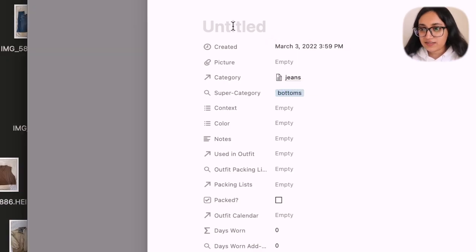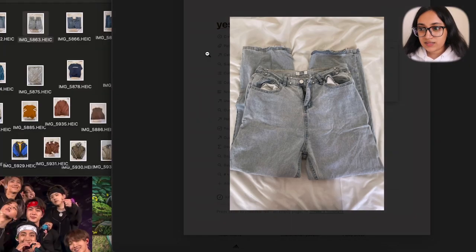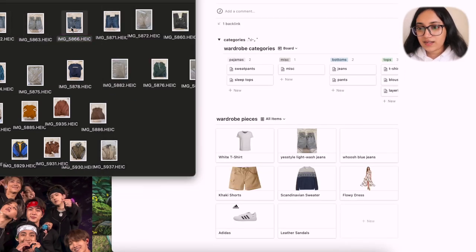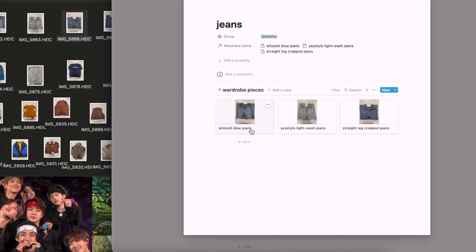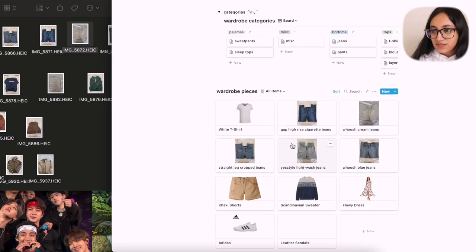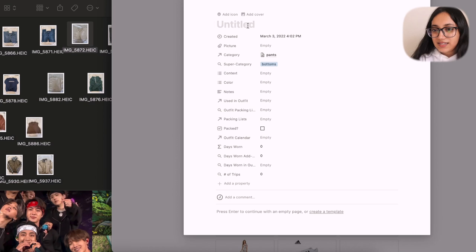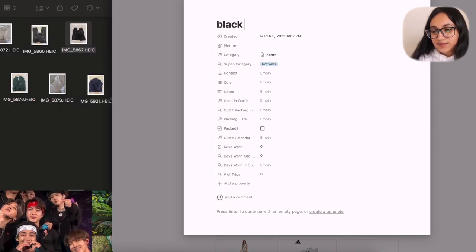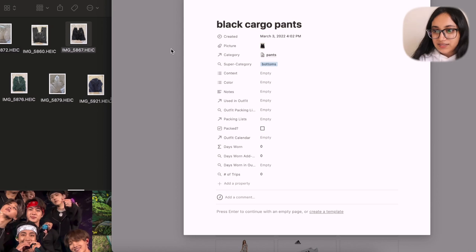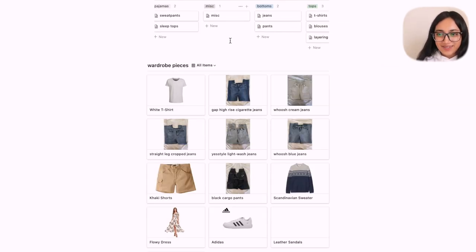I'm going to do the next pair of bottoms — a pair of YesStyle light wash jeans. The picture loaded and then I just go through and add in all of the bottoms. Those are all of the jeans I have. For pants, I wanted to put things that weren't exactly normal jeans, so I have a pair of black cargo pants — I make a separate entry for those, put in the picture, and now here are all my pants. Now I'm going to move on and put in all of the other items quickly.